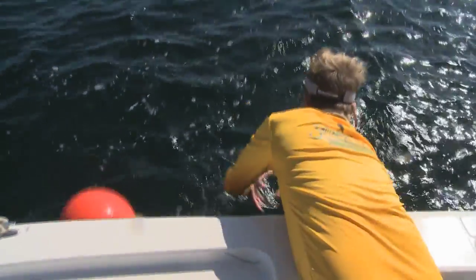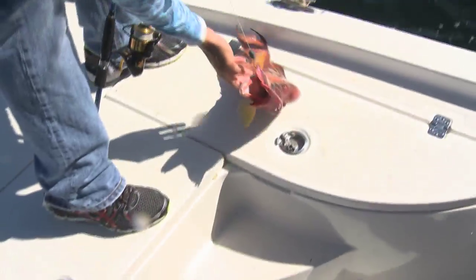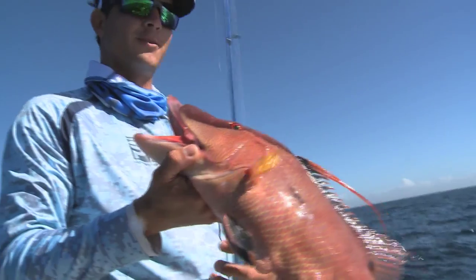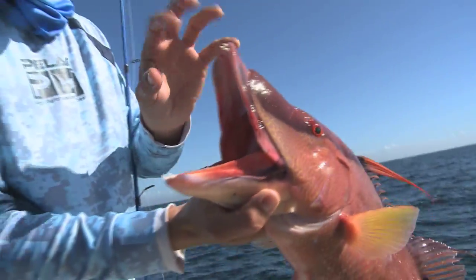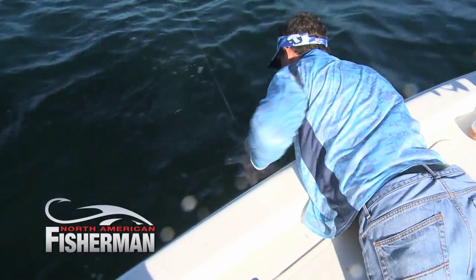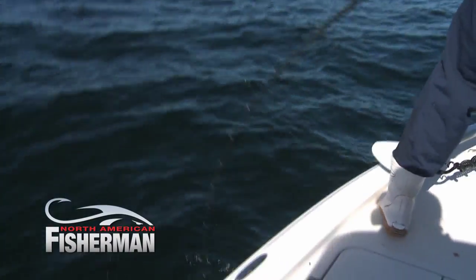Nice hog — nice big male. They're so crazy looking. It looks like an artist went wild designing these things. We've caught about 12 good ones like that, plus a lot of females. We're definitely on a hot bite. Look at those little fangs — they use them for fighting each other or digging out sea urchins. It's crazy. Catching hogfish is fun, exciting, and amazing fishing.